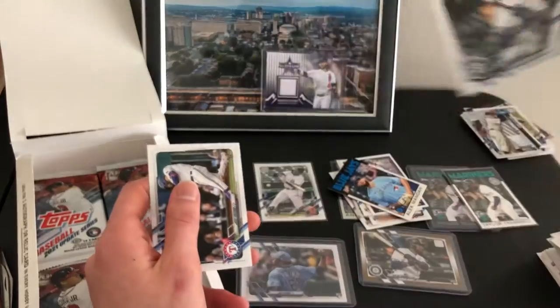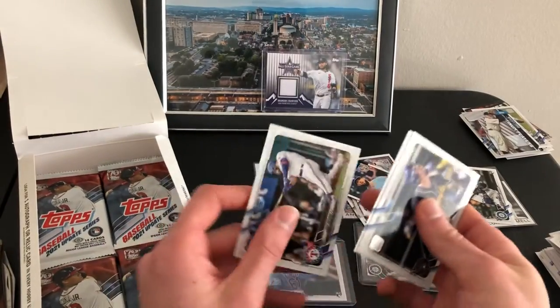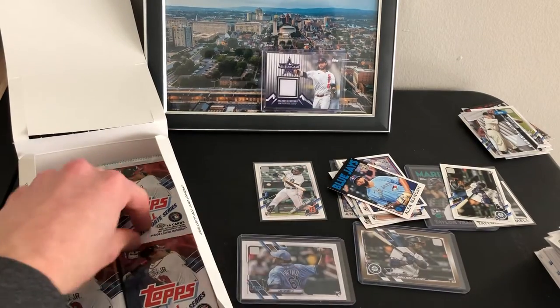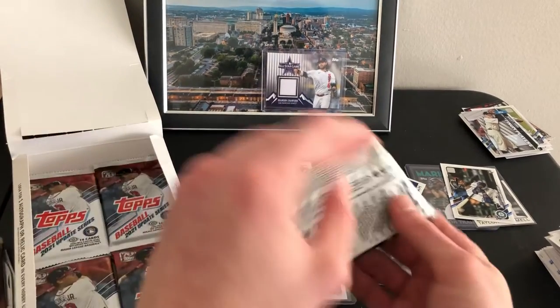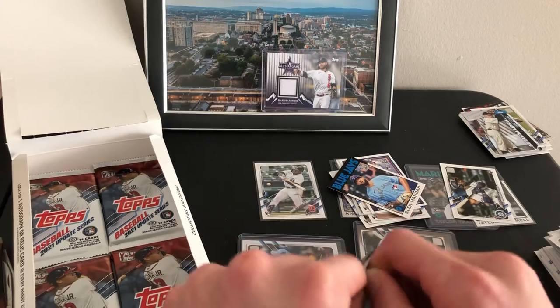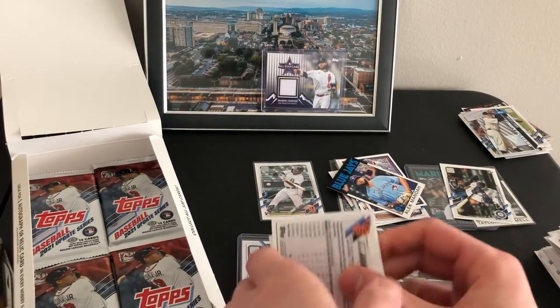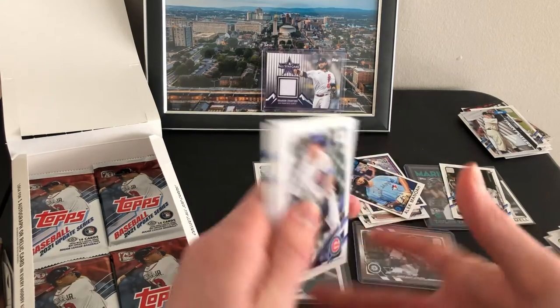Taylor Tramell debut — put that on his pile. Nice Taylor Tramell collection going. I have to read up a little bit more about him and start picking him up a little.